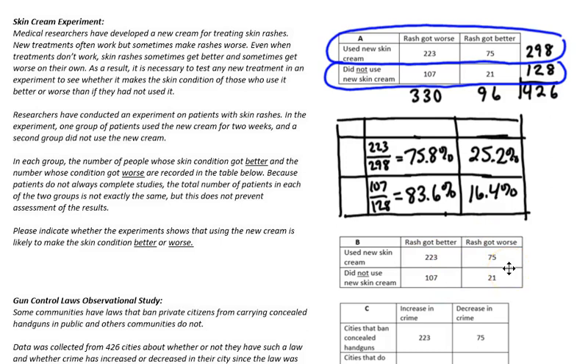In this switched case, you would interpret it to say that using the new skin cream made things worse instead of better. Because now 75% got better with the new cream but 83% got better without using the new cream. So not using the new cream seems to be more beneficial in this second scenario.